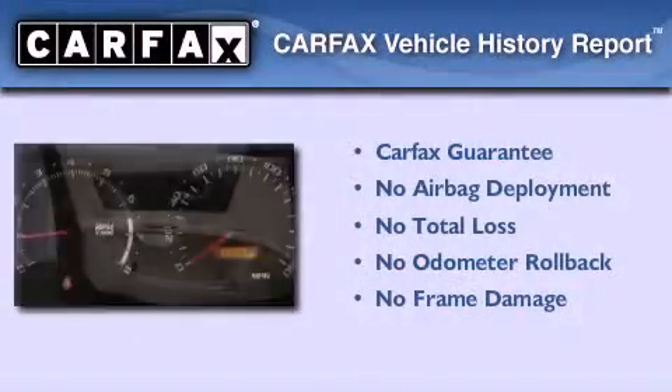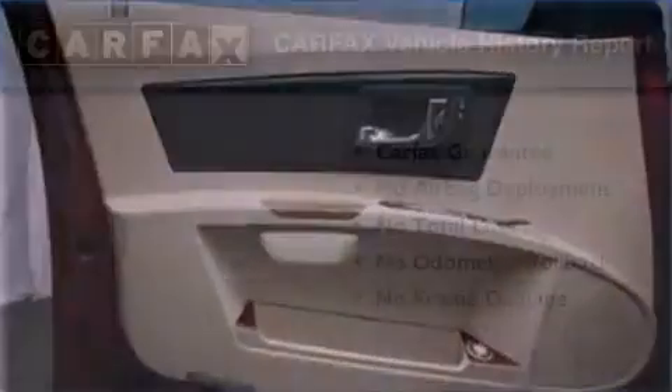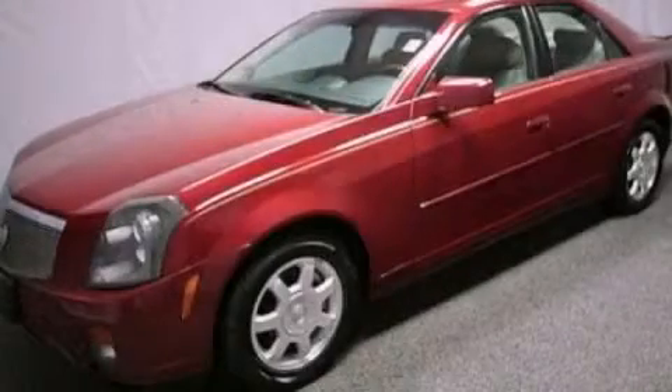Not to mention that this Cadillac qualifies for the Carpac's buy-back guarantee. This vehicle won't last long at this price — call and arrange a test drive now.